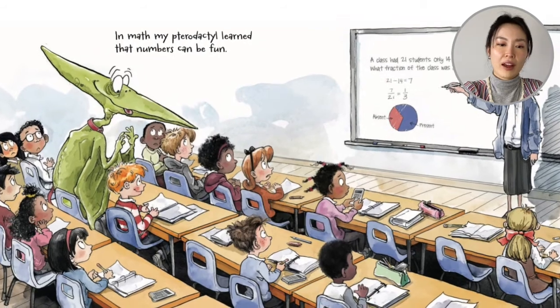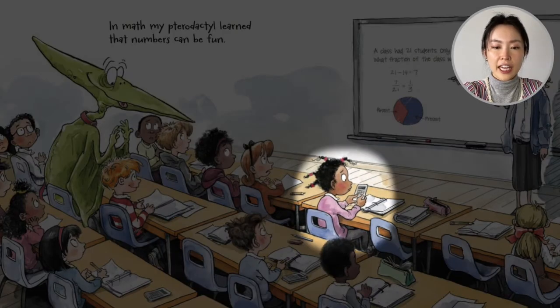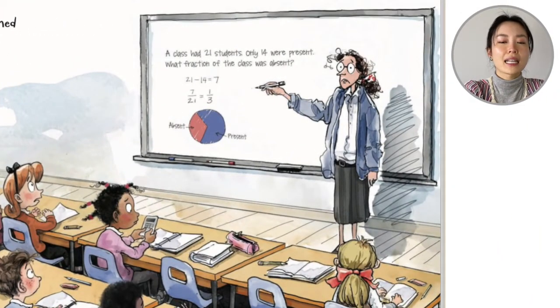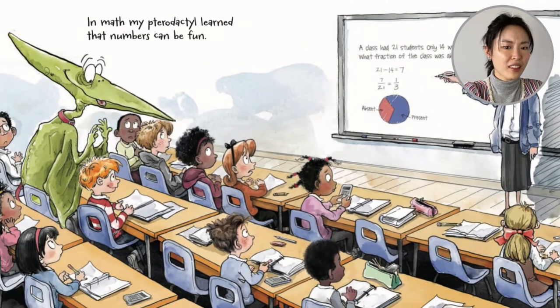So look at what they're having next. What class do you think this is? One girl has her calculator and the teacher is nervously writing on the board: a class had 21 students, only 14 were present — what fraction of the class was absent? They're trying to pay attention to math.